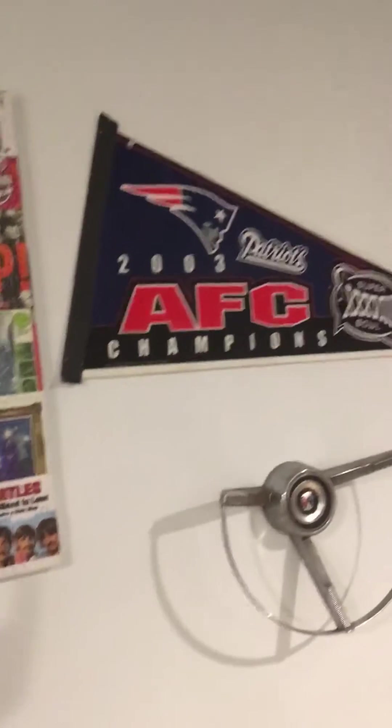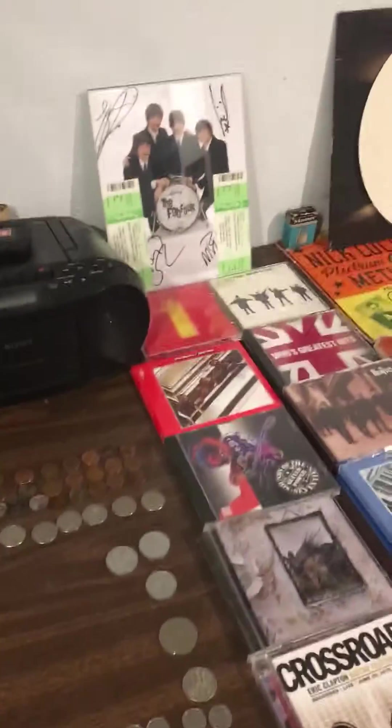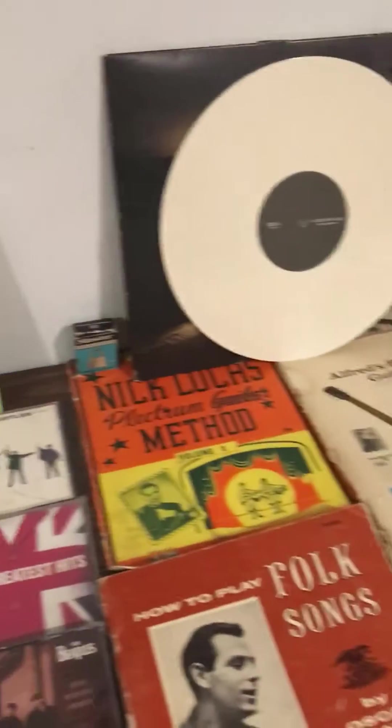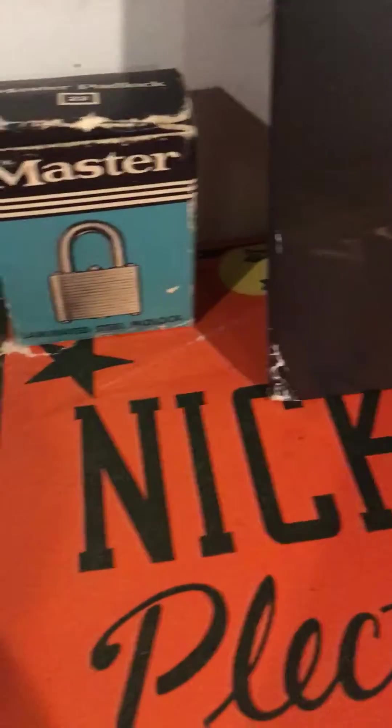Then we got the AFC Champions Patriots item from the 2003 Super Bowl. And saving the best for last — wait guys, this lock is from like the 1900s, maybe the 1960s.